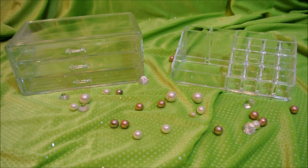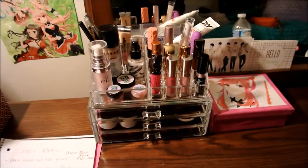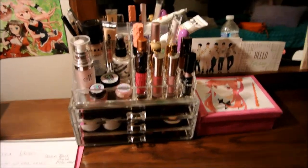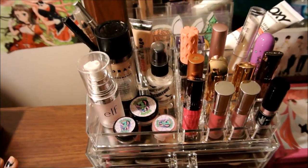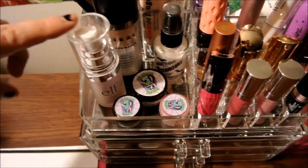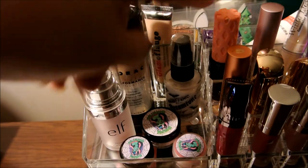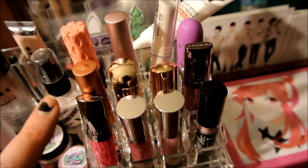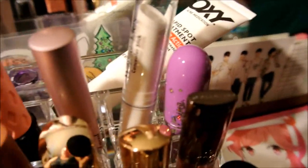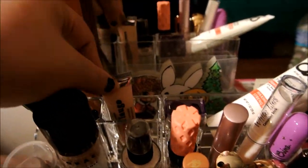I wanted to share how I set up my acrylic case. Basically I put the items I use more on a daily basis towards the front — my primer, foundation, white foundation that I mix, some blushes, lip stuff I use frequently, my white eyeshadow pencil, mascaras, liners in the back, concealer, some lemon stuff, and a pencil sharpener.